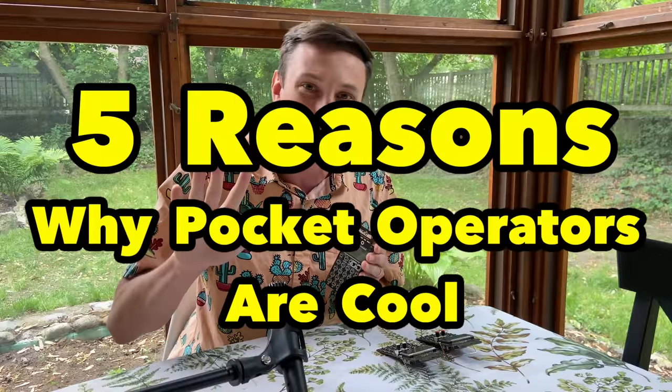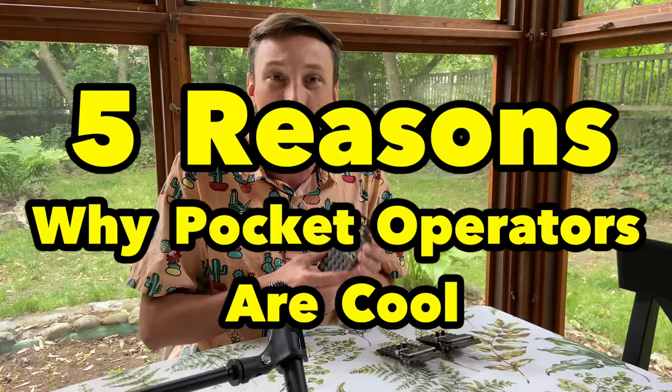Now I understand pocket operators have become a bit of a joke on the internet to some. They've been deemed bad gear. Some have viewed them as the Nick Cage of synthesizers, but I will tell you they are powerful. Today I'm going to show you five reasons why pocket operators are cool and you should have them as part of your synth setup.